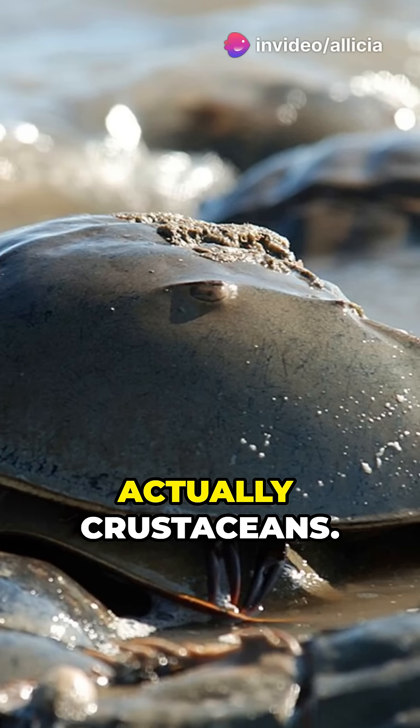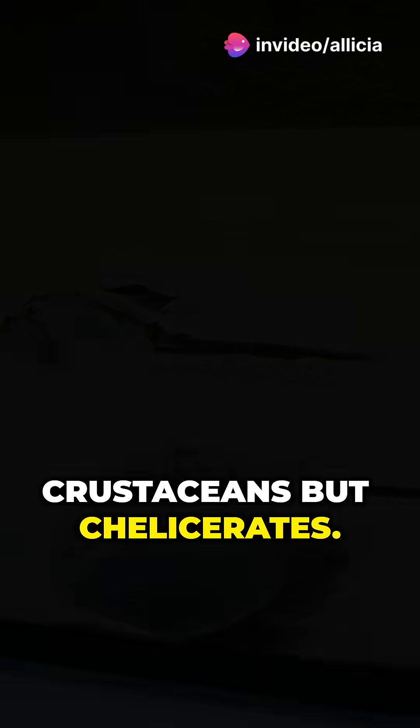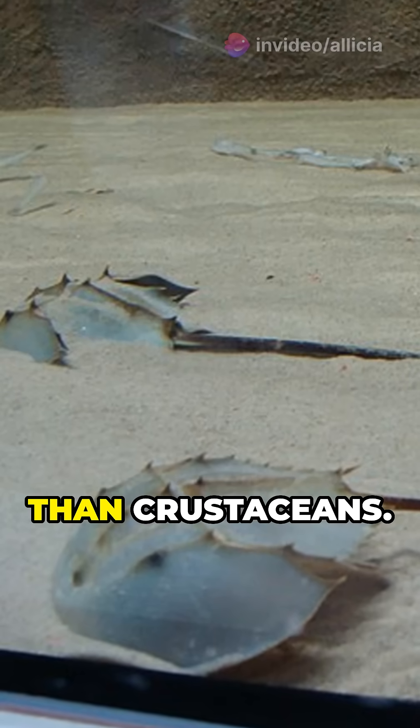Horseshoe crabs are arthropods and not actually crustaceans. They are chelicerates, which makes them more related to arachnids than to crustaceans.